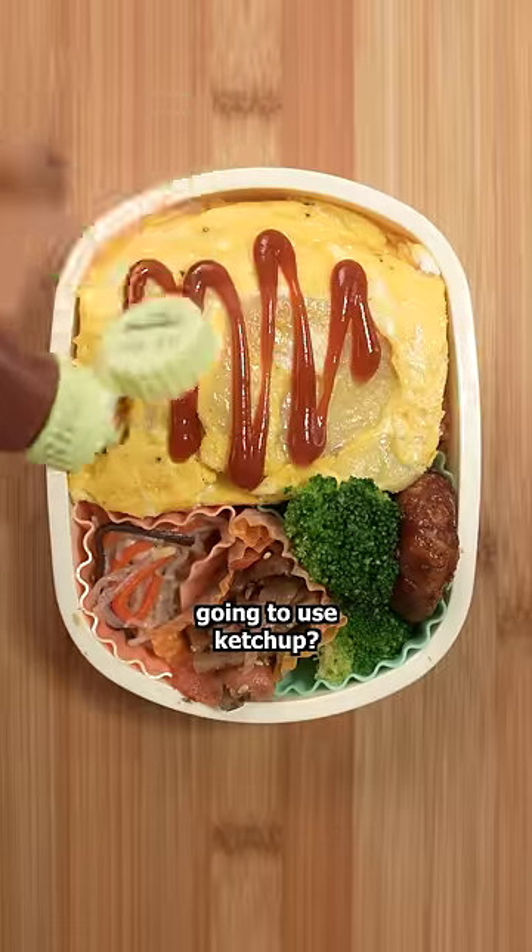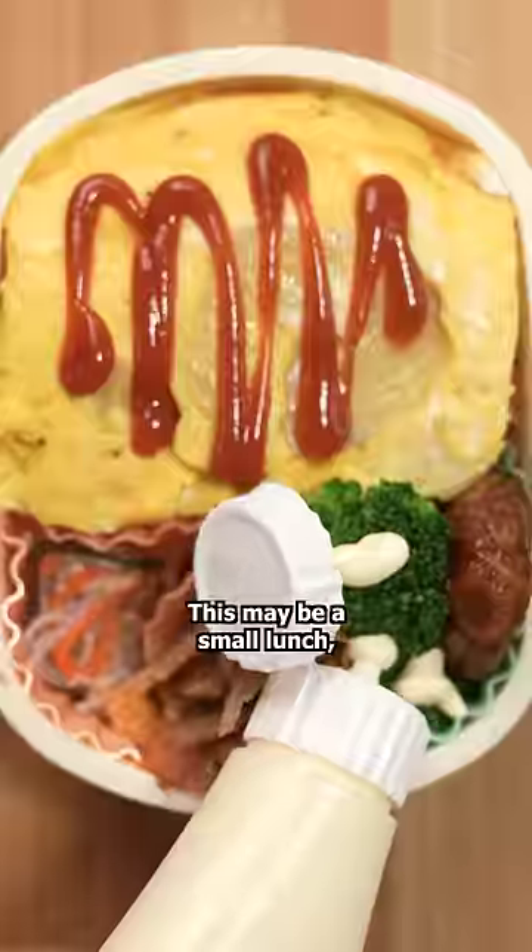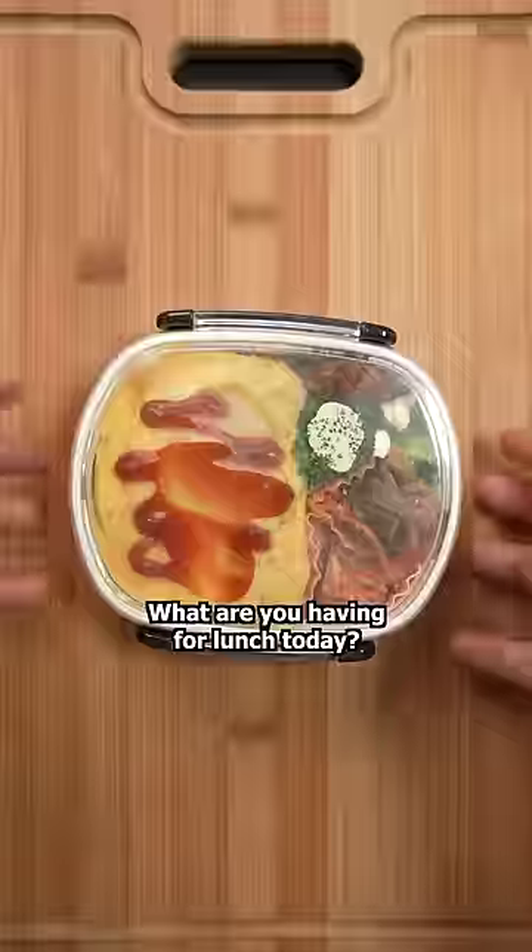Remember when I said I wasn't going to use ketchup? I lied. It's too good not to. This may be a small lunch, but it gets the job done. What are you having for lunch today?